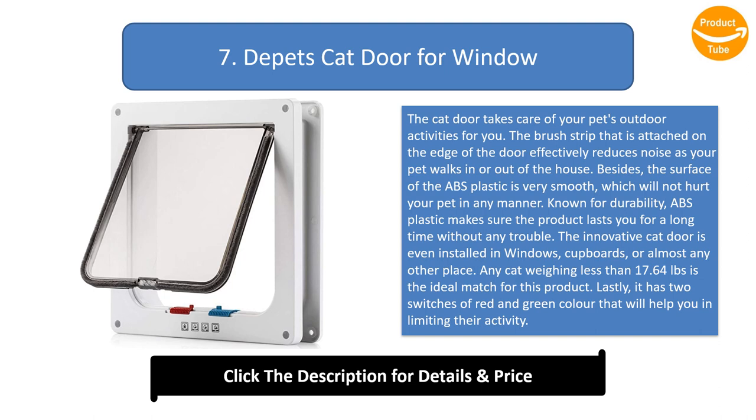The innovative cat door can be installed in windows, cupboards, or almost any other place. Any cat weighing less than 17.64 pounds is the ideal match for this product. Lastly, it has two switches — red and green — that will help you in limiting their activity.